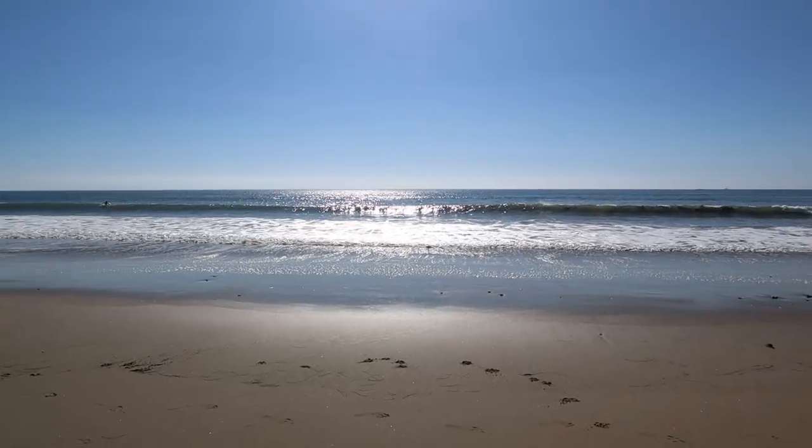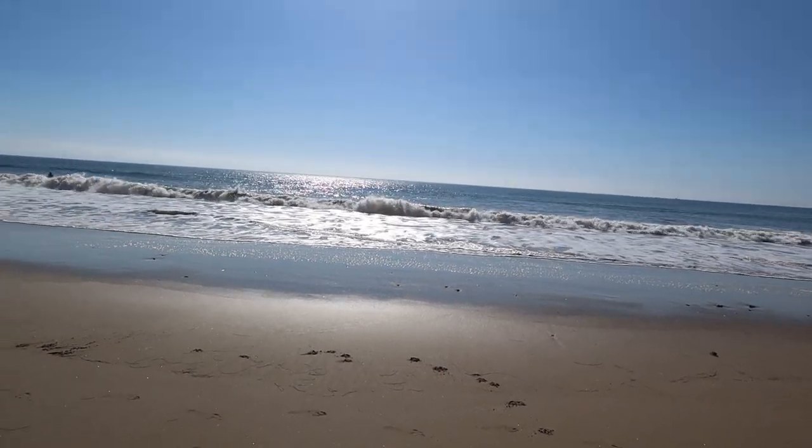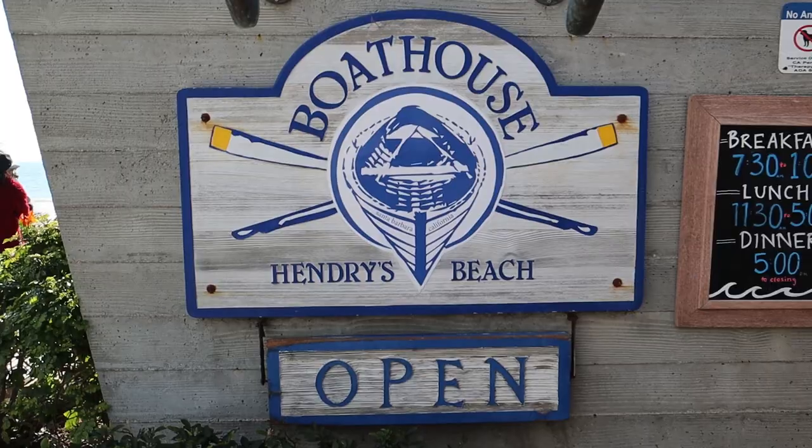Oh my god, take a look at that oceanfront! Views on views — ladies and gentlemen, welcome back to the channel. I'm still here in Santa Barbara with our seafood series trying some of the hottest seafood restaurants in town. Last week we checked out Fish House, located on Santa Barbara's waterfront, but today we're going to check out Fish House's sister restaurant called Boat House.